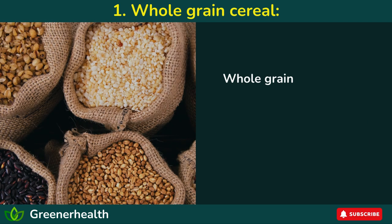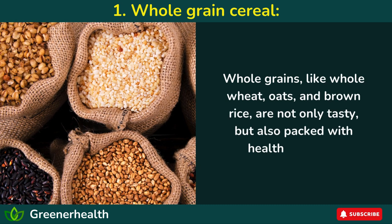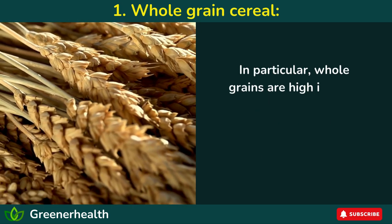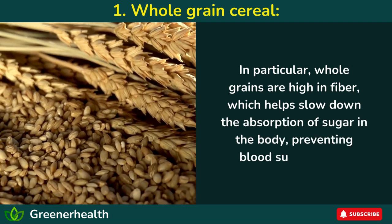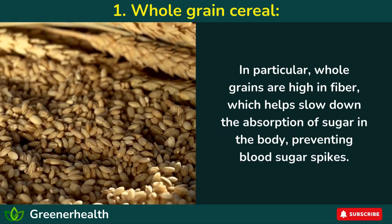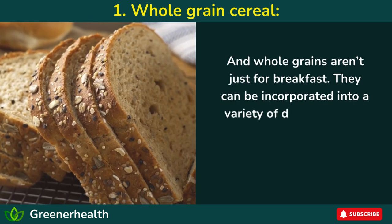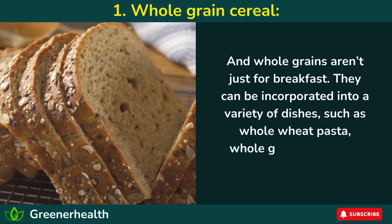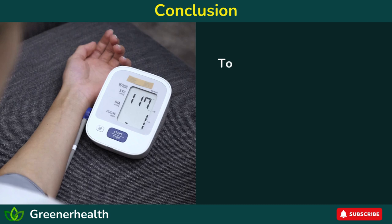Number 1: Whole-grain cereal. Whole grains, like whole wheat, oats, and brown rice, are not only tasty but also packed with health benefits. In particular, whole grains are high in fiber, which helps slow down the absorption of sugar in the body, preventing blood sugar spikes. And whole grains aren't just for breakfast — they can be incorporated into a variety of dishes, such as whole wheat pasta, whole grain bread, and brown rice stir-fries.